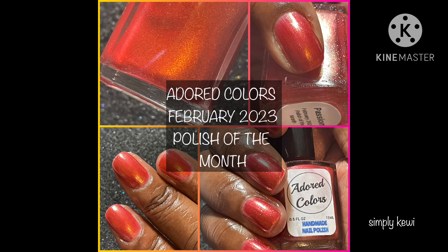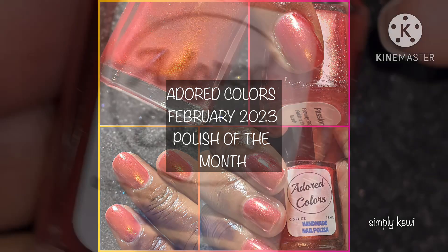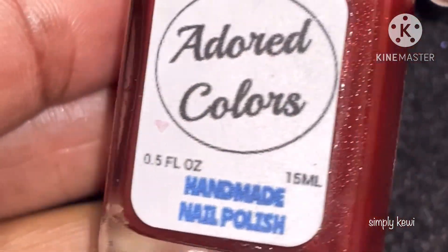First off, I want to apologize for releasing this a little bit late — I've been quite busy. This is $11.50 for each bottle. For the first 48 hours after release, everything in store is 15% off with no code. So let's get started.